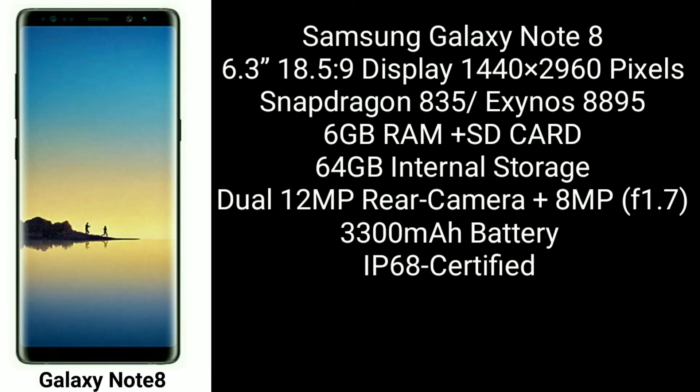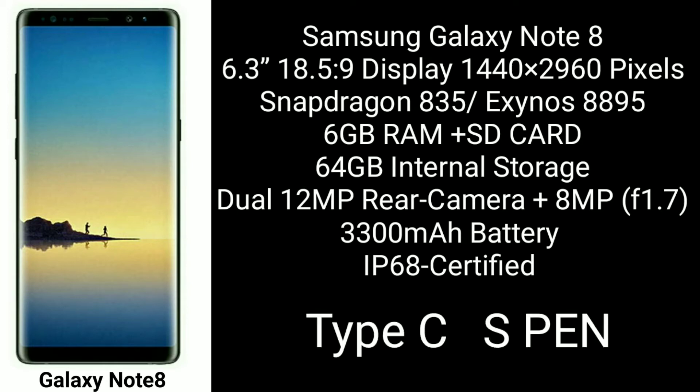The Note 8 is releasing on the 23rd. Here are the quick specifications: the SD card slot is there, the S-Pen is also included, and it is IP68 certified, so dust and water resistance is there.